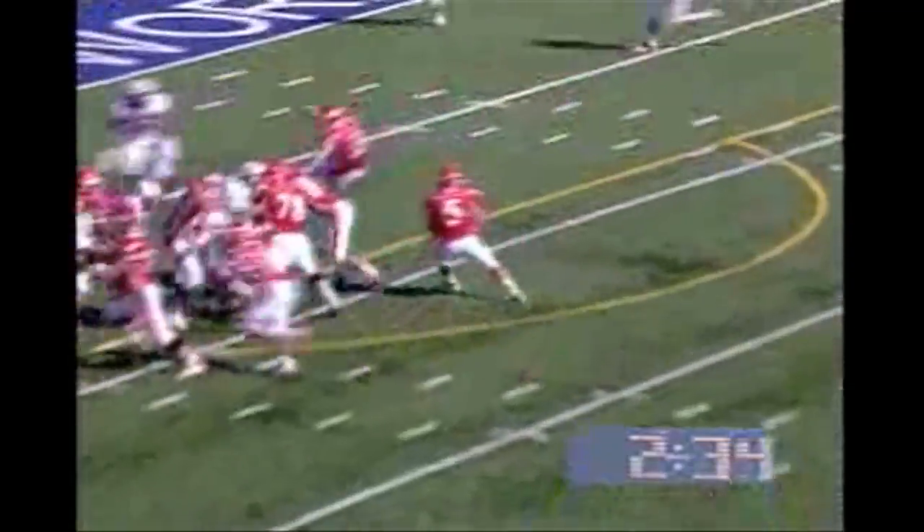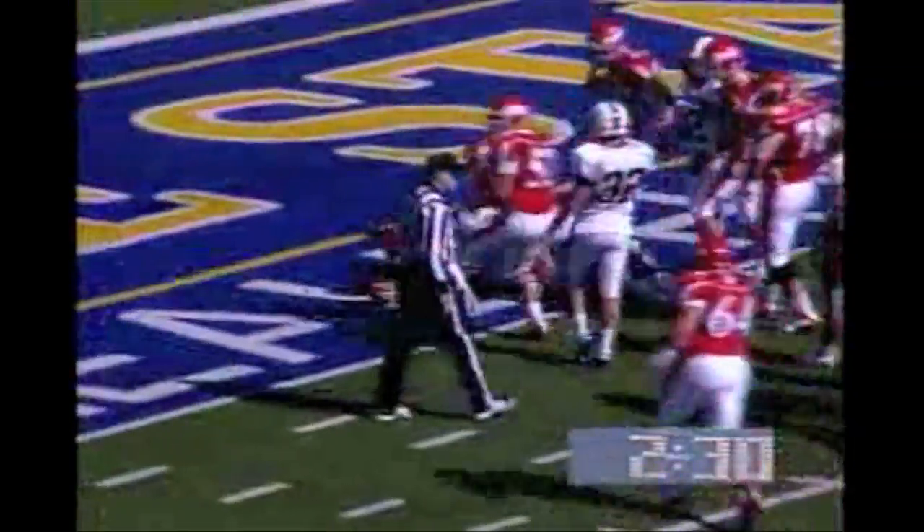Harris with Bardot on third and five at the 10. Bardot on the keeper — Bardot dancing, diving, darting. Touchdown! And he got in. What a piece of running by Will Bardot.